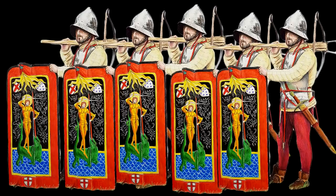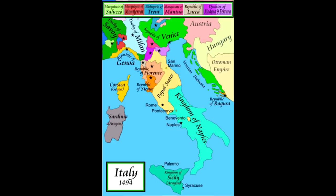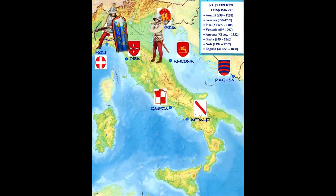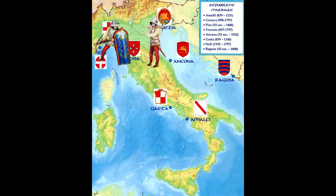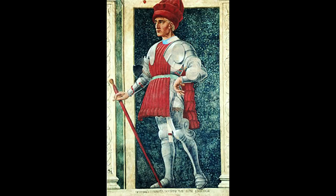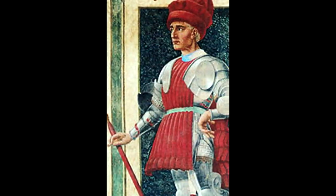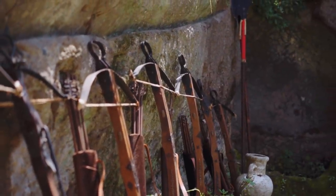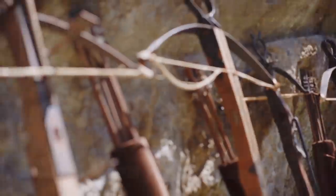The Genoese crossbowmen are northwestern Italian elite soldiers. These units consisted of citizens of the big cities of northern Italy, such as Genova but also Milano. At this time Italy was at constant war with itself and against outsiders — one of the characteristics of the late medieval period. This is the context of the famous condottieri, the mercenary bands that were a typical phenomenon of the 14th and 15th centuries.